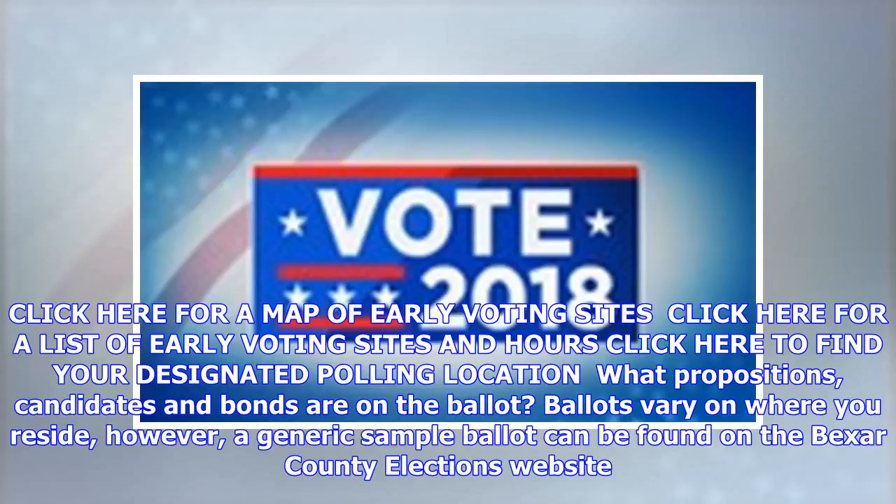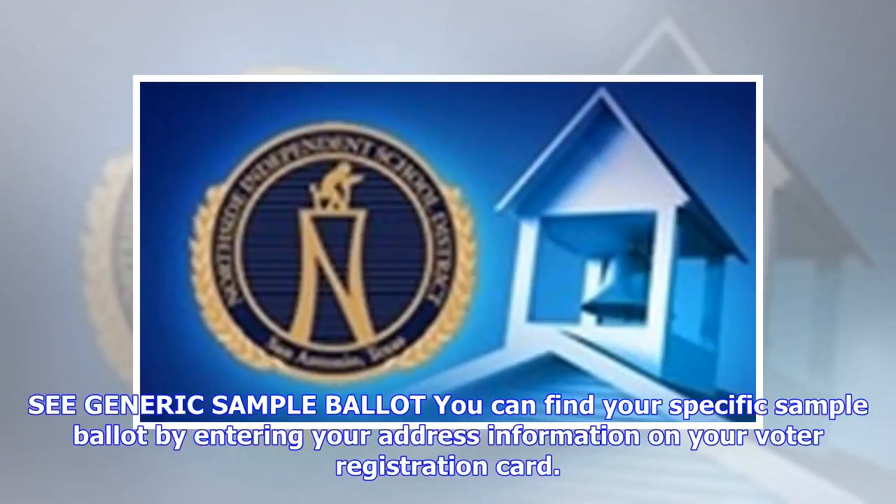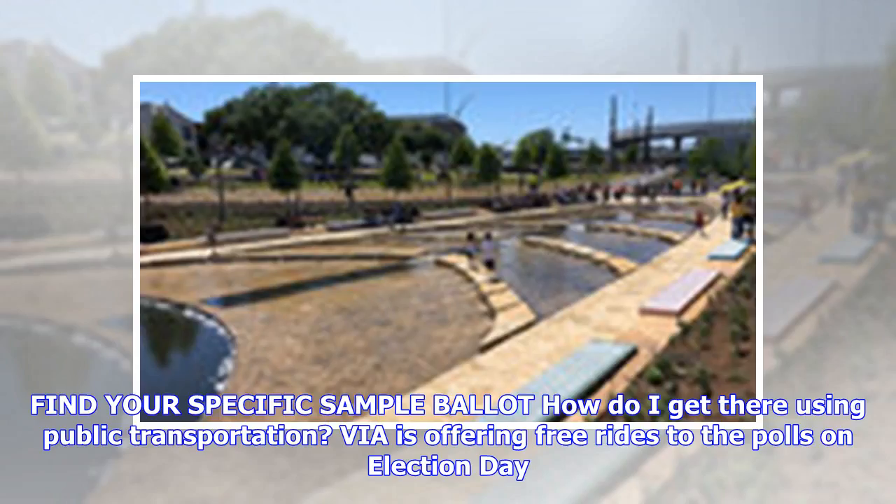What propositions, candidates, and bonds are on the ballot? Ballots vary on where you reside. However, a generic sample ballot can be found on the Bexar County elections website. You can also find your specific sample ballot by entering your address information from your voter registration card.